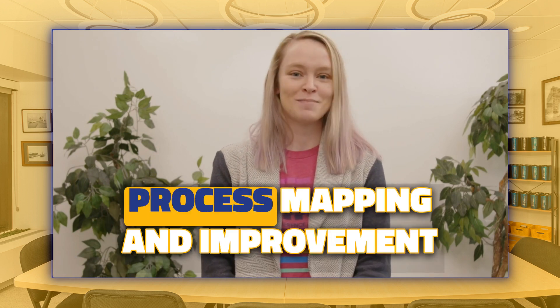On previous episodes, we talked about workplace communication processes and employee surveys and feedback gathering. Be sure to check it out if you missed it. Ready for today's topic? Today we're talking onboarding and orientation process mapping and improvement.